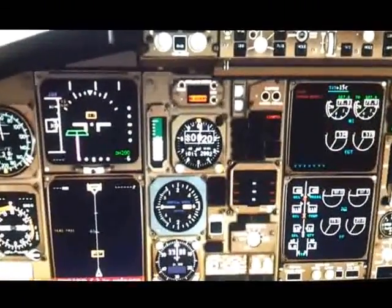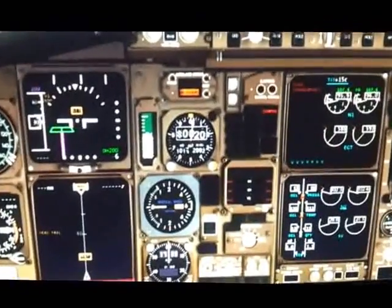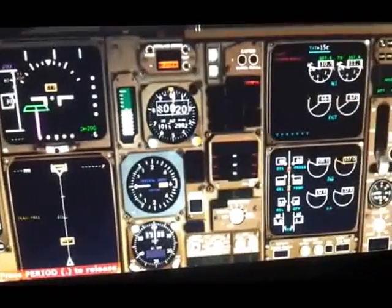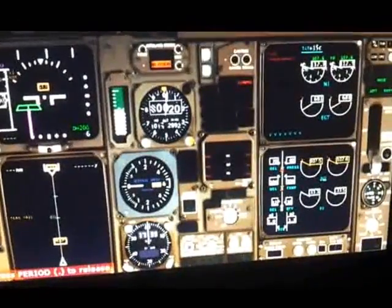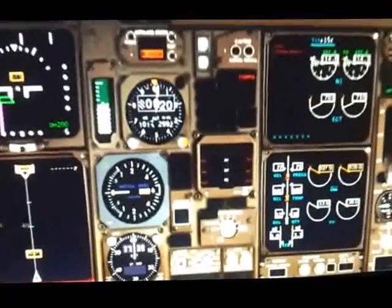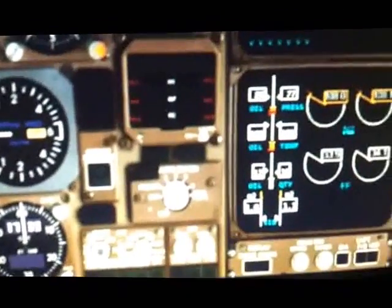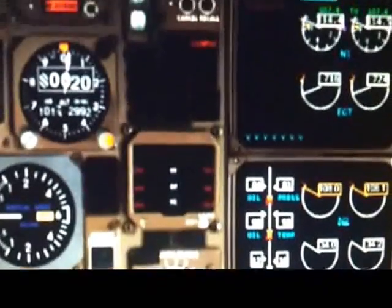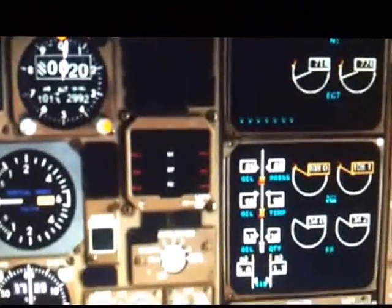The throttle lever is pushed forward. The Takeoff Configuration Warning comes on. The reason it comes on is because this aircraft is not configured for takeoff — like flaps being down, auto brake set into the RTO position, etc. As you can see, amber is what's around the N2 indication, meaning it's in the caution range, and the takeoff configuration warning is in red.